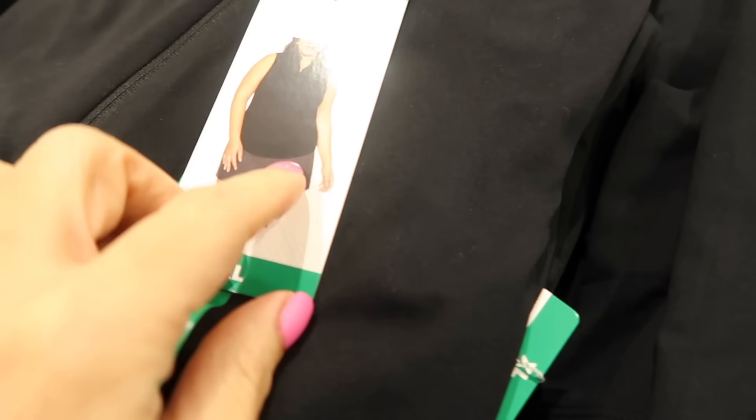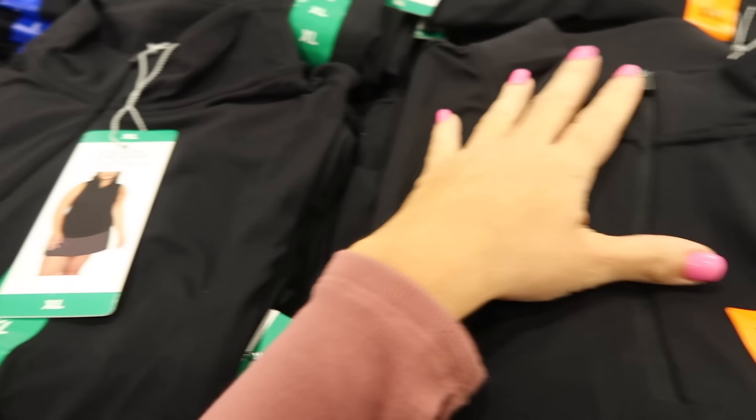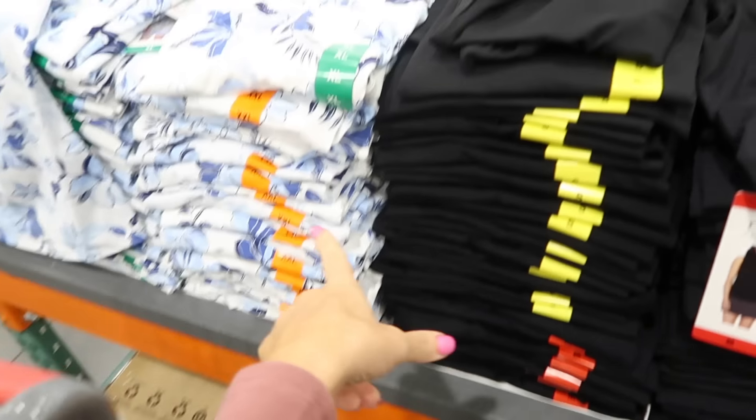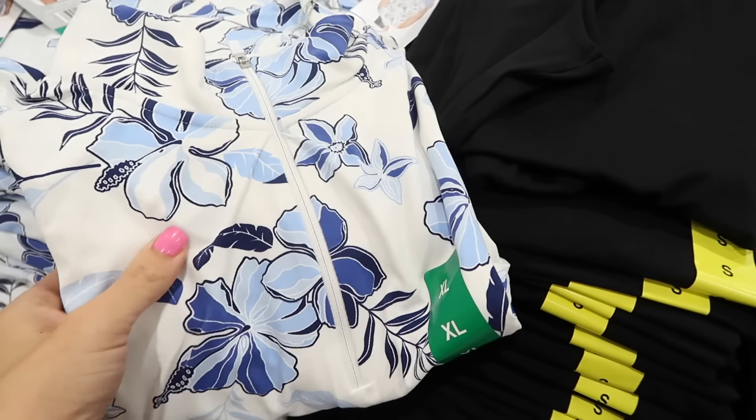Right next to those is a sleeveless top with a mock neck and a zip. It's stretchy with coverage in the back, available in black and also in white and blue floral, and they're $12.99.